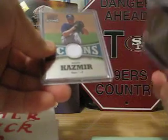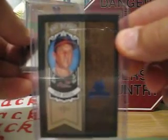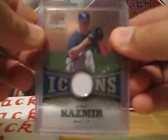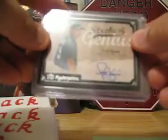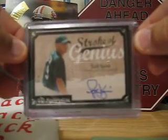You got from Diamond Kings a Stan Musial insert, numbered 76 out of 100. From Icons, you got a jersey card of Scott Kazmier. And also of Scott Kazmier from Upper Deck Masterpieces, a Long Card Autograph — Stroke of Genius. So that was pack number 1. Hope you like Scott Kazmier.